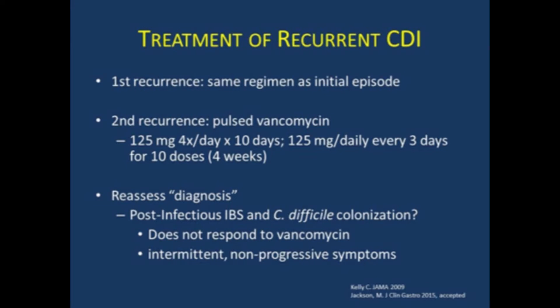You also want to reassess the diagnosis, which is really important. About 25% of patients referred to our center for recurrent C. difficile infection actually don't have recurrent C. difficile infection. One of the most common findings is post-infectious irritable bowel — they're colonized with C. diff, but the C. diff PCR doesn't test for the toxin itself, it tests for the gene that codes the toxin, so patients can remain colonized for months after successful therapy. A clue is that these patients usually don't respond to vancomycin, they feel the same whether on or off it, their symptoms can be intermittent and non-progressive, with good and bad days, no nocturnal symptoms. Those patients can be treated with fiber, dietary changes, probiotics, and reassurance.